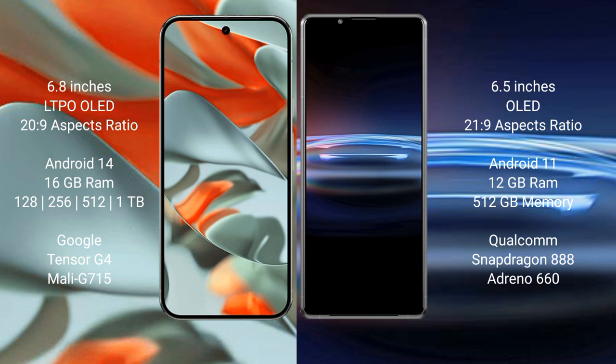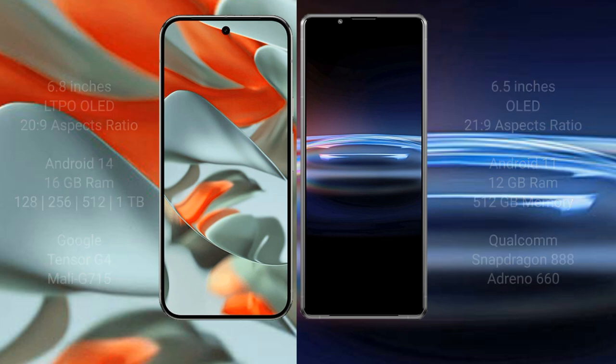The Sony Xperia Pro 1 comes with 12GB RAM and 512GB internal storage. It is powered by the Qualcomm Snapdragon 888 processor with an Adreno 660 GPU.